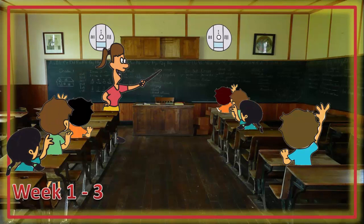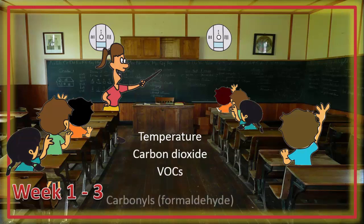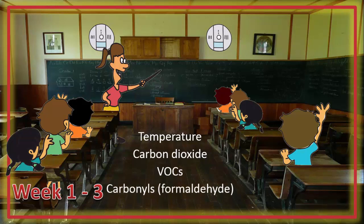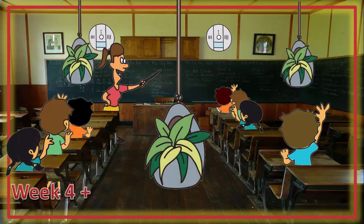And there was lots of it. The team continuously monitored the temperature, the carbon dioxide levels, the volatile organic compound levels, carbonyls such as formaldehyde levels, as well as particulate matter. At the end of three weeks, six plants joined the kids in the classroom. To ensure that the plants had access to the circulating air, the team suspended them from the ceiling so they were approximately 30 cm off the floor.